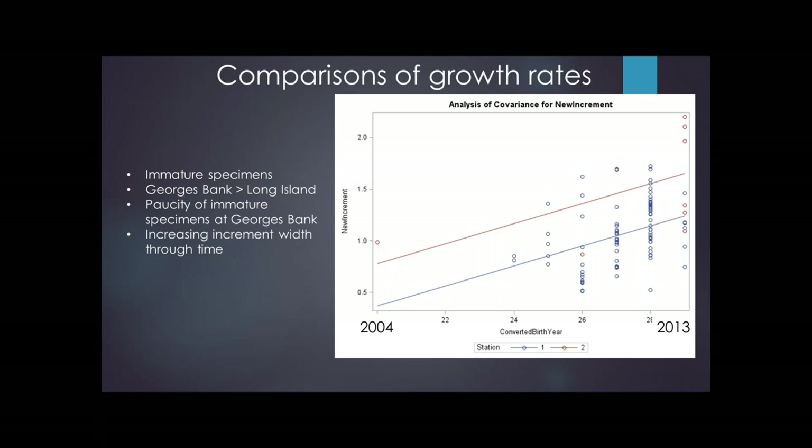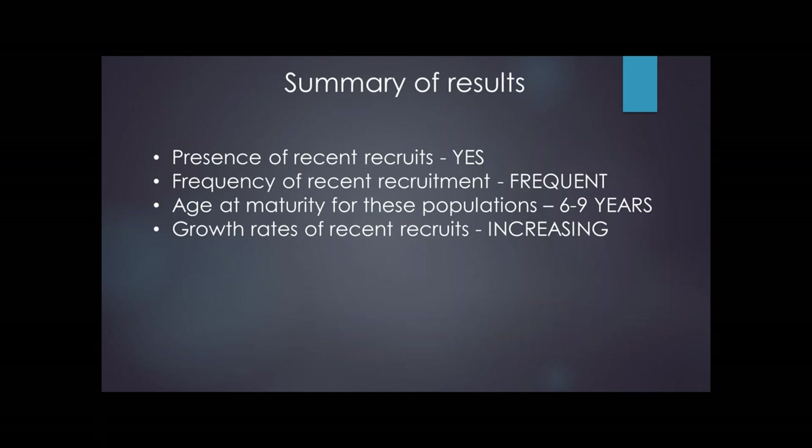So in answering all of these fisheries-based questions: Are there recruits out there? Yes, both in the fished area and in the unfished area on Georges Bank. How frequently are they recruiting? Nearly annually. What is the age of maturity? About six to nine years at 50% maturity. And what's going on with growth rates? The threefold increase in growth rates over 200 years in Long Island and Georges Bank ocean quahogs appears to be continuing in the past 30 years.